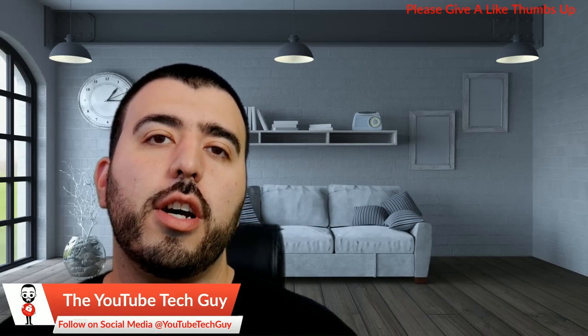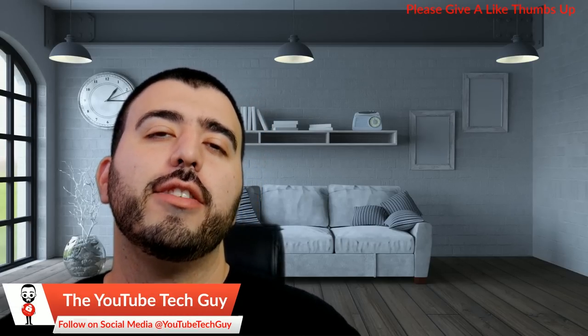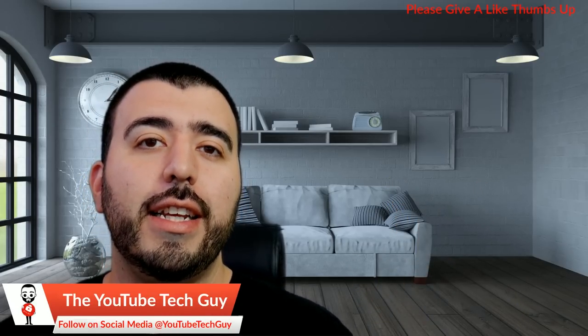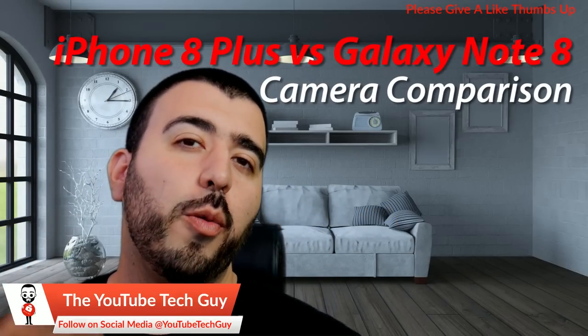Hello, this is Ricky, the YouTube Tech Guy. Today we are bringing you the second biggest camera comparison of possibly the year: the iPhone 8 Plus versus the Galaxy Note 8.